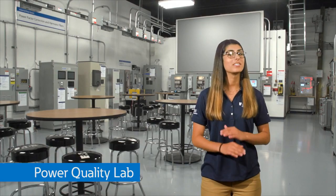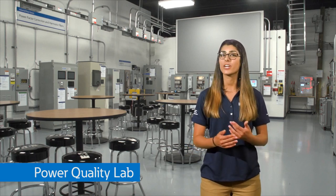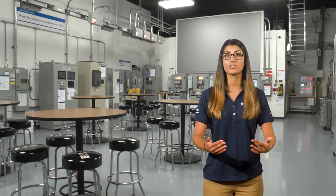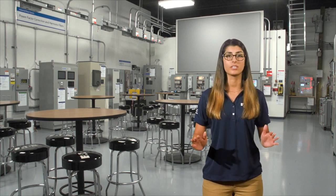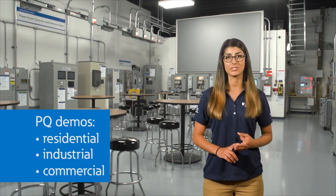This power quality lab is extremely unique to the PSEC. Here, we demonstrate various power quality issues such as harmonics, voltage variation, grounding, and surges. In this lab, we have real-life demonstrations created to help you understand common power quality issues found in residential, industrial, and commercial settings.